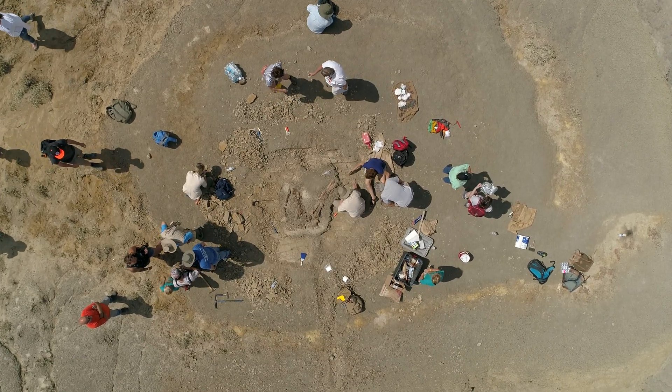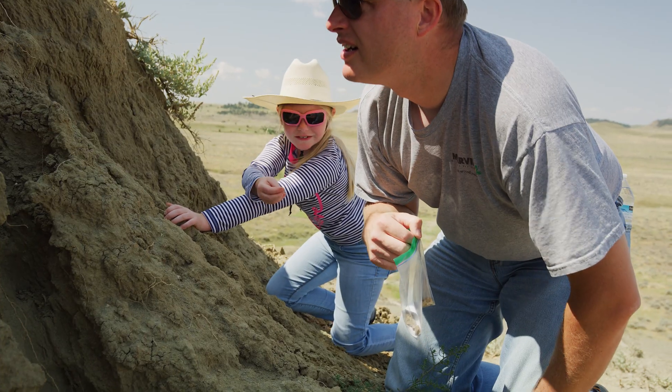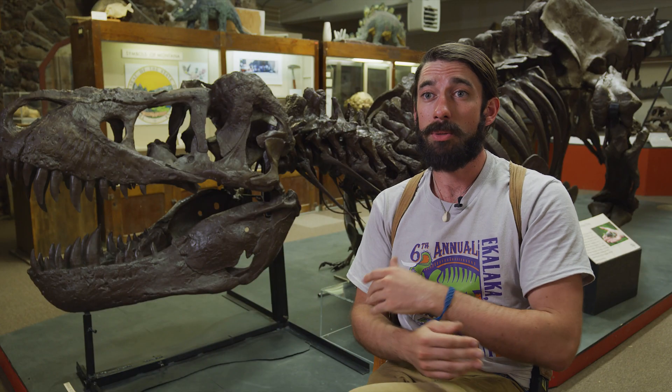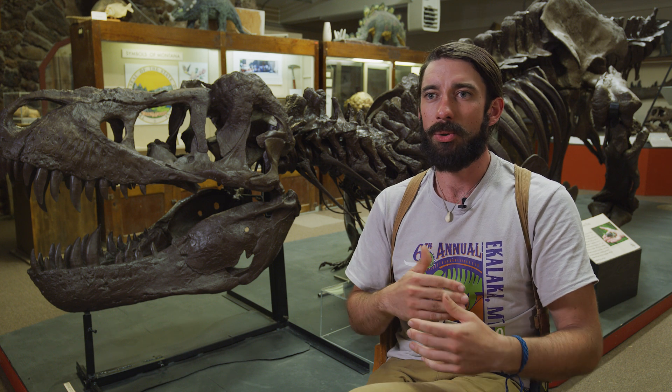This is a dig where we've already identified some dinosaurs, and we also let participants go prospecting to find new dinosaur discoveries. This is Eastern Montana, so we don't really do any sort of shindig without a lot of food and dancing along the way.